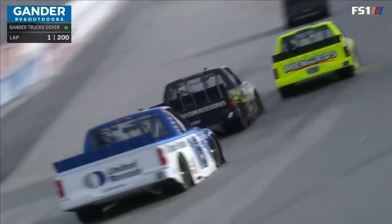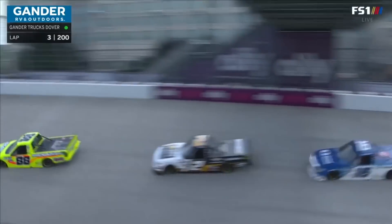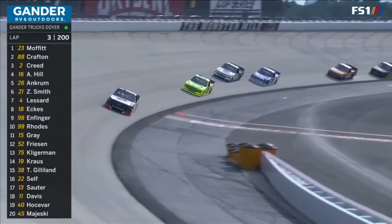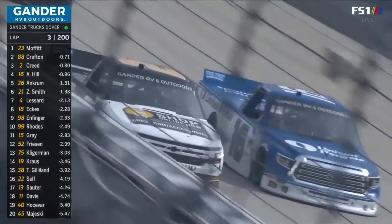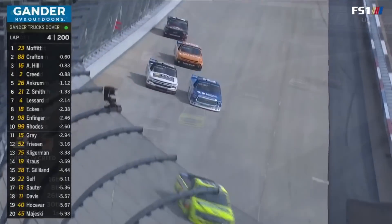As we talk to the guys from the Gander Outdoor Truck Series, the Xfinity Series, or the Cup Series, it's just become normal for them. It used to be unique when you'd have rain and have to start the race without practice, but this is just the norm for these guys. They've gotten used to it and done an incredible job of keeping everything clean.